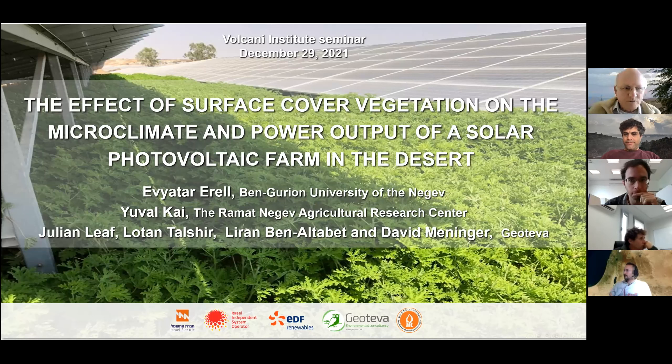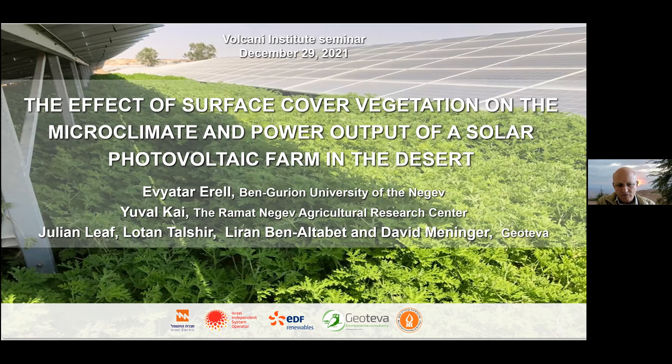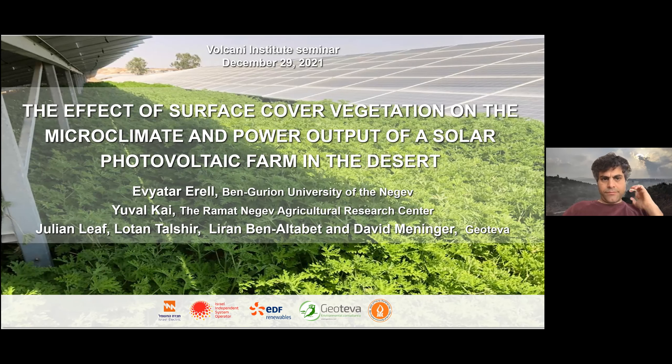Good morning everyone, thank you for the invitation to present this research. Our story starts in the middle of 2018 when an ex-student of mine contacted me about submitting a proposal to the Israel Electric Corporation. They had an RFP out and wanted to sponsor research. I agreed on one condition: there would be no limit on what we could publish, no matter what results we got.